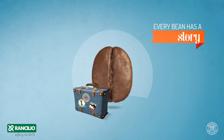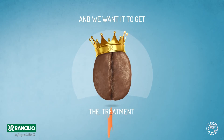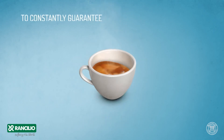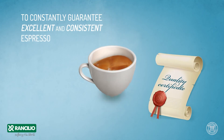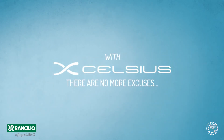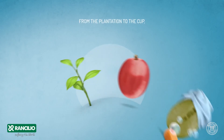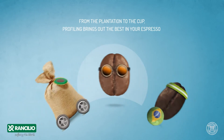Every bean has a story, and we want it to get the treatment it deserves — to constantly guarantee excellent and consistent espresso. With Excelsius, there are no more excuses. From the plantation to the cup, profiling brings out the best in your espresso.